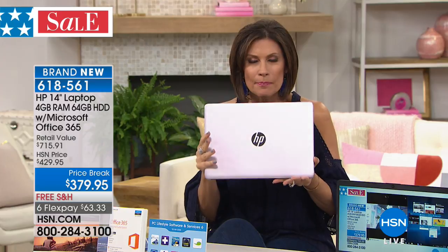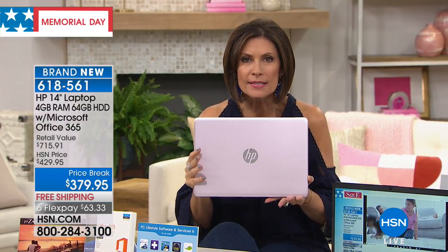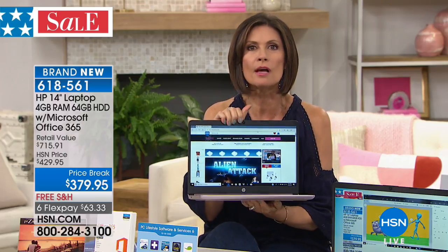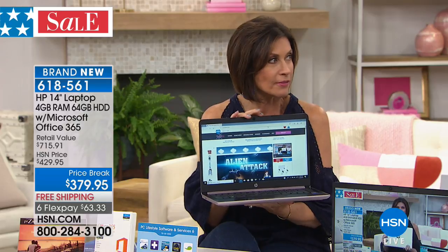This is the biggest three names in technology: you've got HP, you've got Microsoft Office, and you have Intel with the processor — all at $379.95 for a 14-inch. It's so nice to have something that's lightweight and super fast, and the kind of thing that makes a real difference: when you open it up, it turns on immediately. Some of those older computers take forever and forever — those are the things that aggravate you all day long.